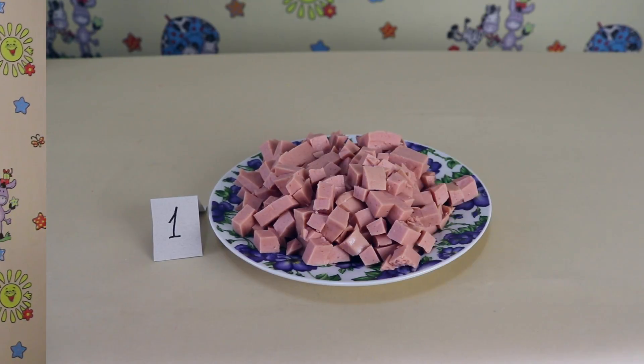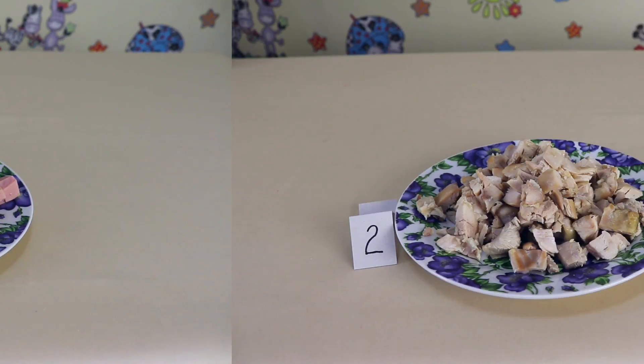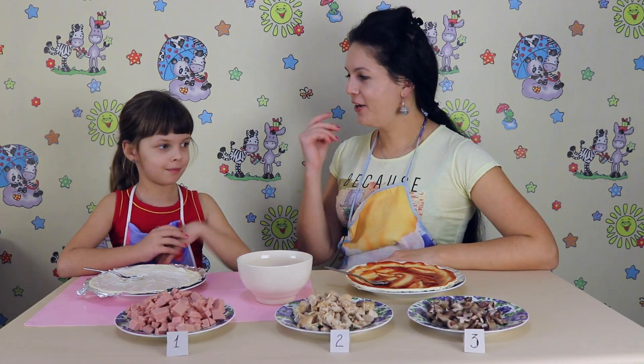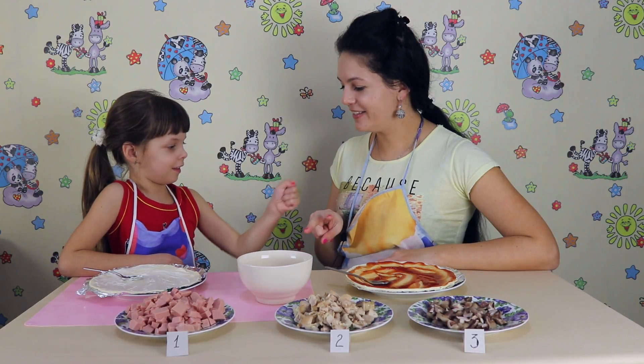For the second round we have: number one ham, number two chicken, number three mushrooms. Let's find out who will choose first. Rock, paper, scissors. You win!